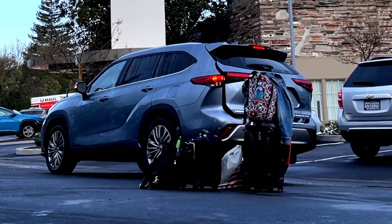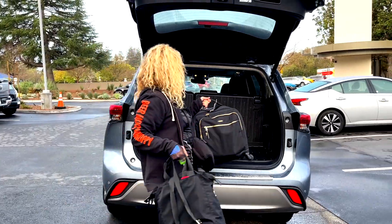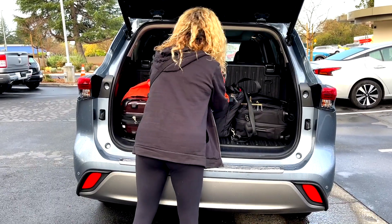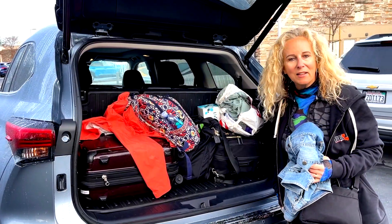I'm driving the Toyota Highlander. Let's talk about packing the Highlander. So instead of leaving the third row down and letting things fly around, we're going to leave the third row up and see if we can get everything in here like this. This is how you pack the Highlander.